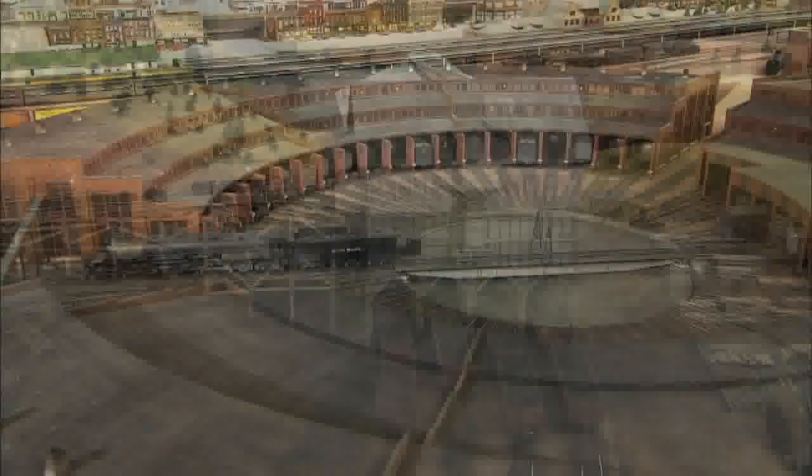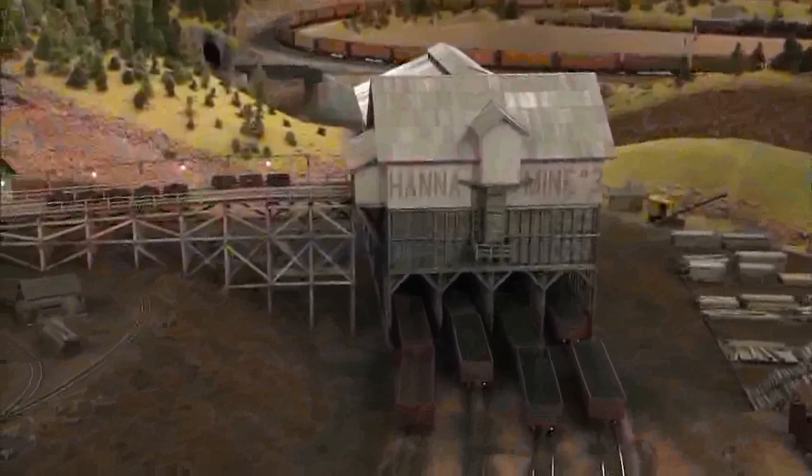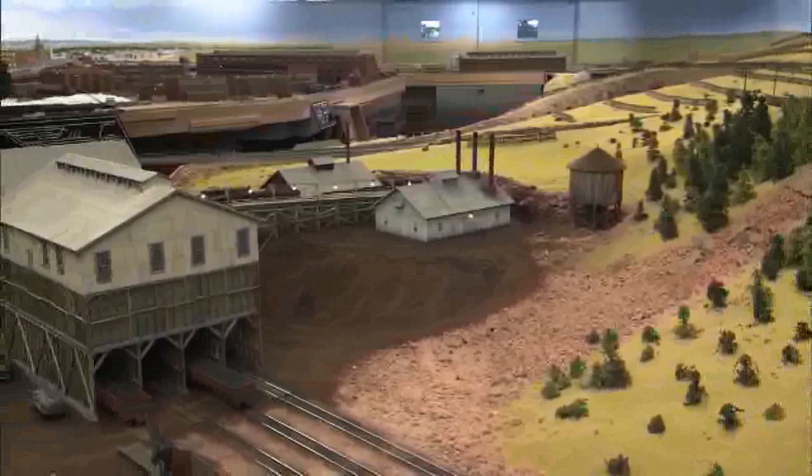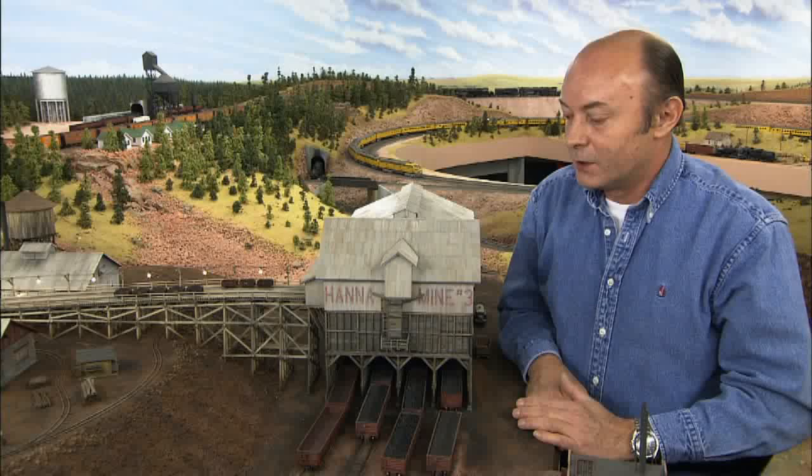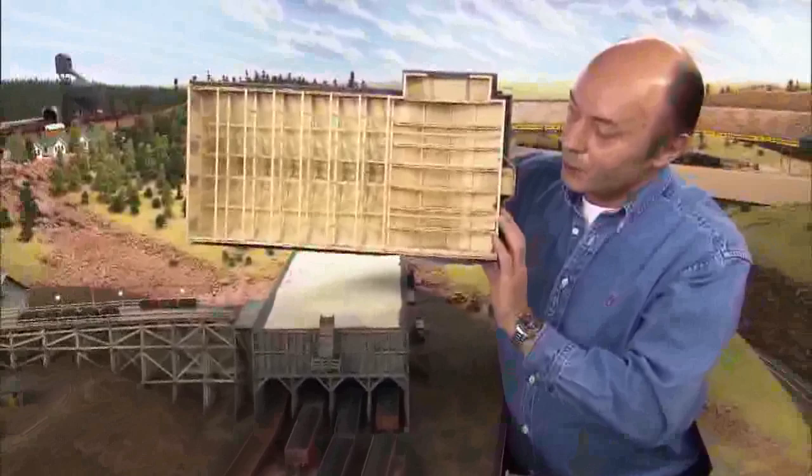The centerpiece of the layout is a detailed replica of the Cheyenne shop facilities as they existed in the late 1950s. There's also a realistic Wyoming mine scene that's a recent addition. It may be a one-man operation, but it took more than one man to put it together. Phil Gazzano helped build most of the buildings and much of the scenery. The mine scene is one of my favorite projects — quite a challenge.